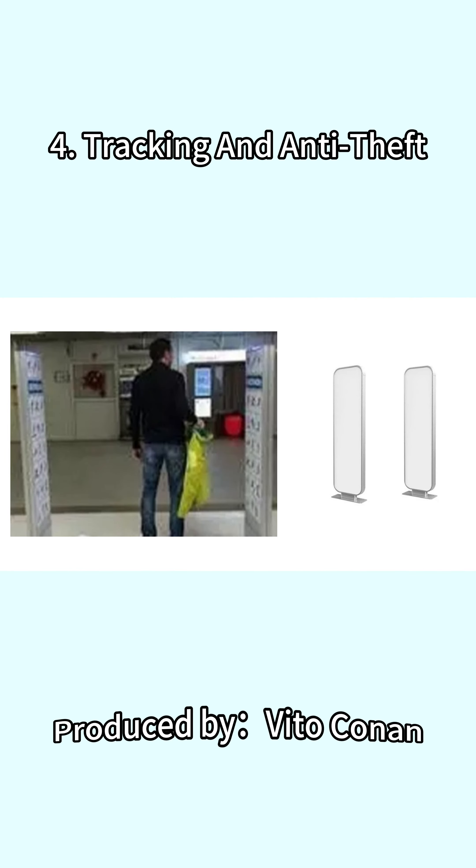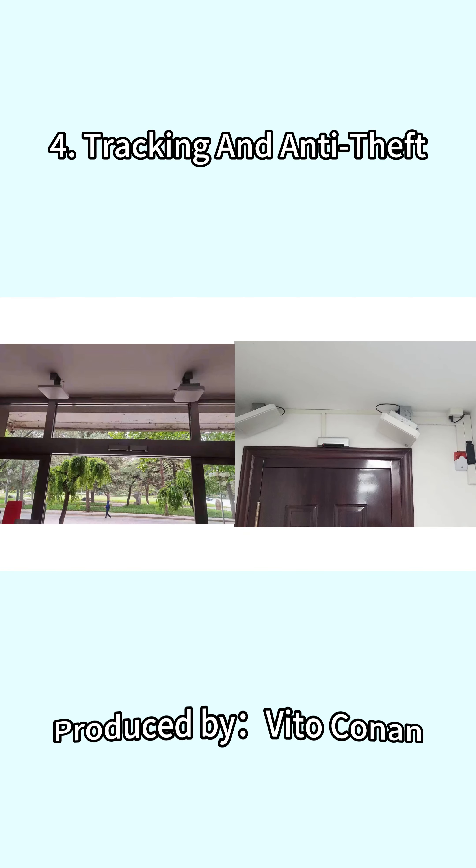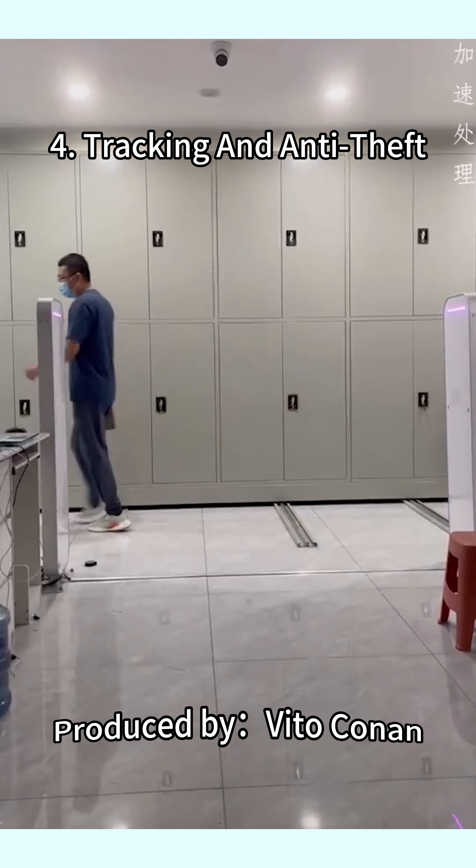When unauthorized merchandise is taken out of the secure area, the alarm will immediately sound, allowing security personnel to respond quickly and take steps to prevent the merchandise from being stolen.